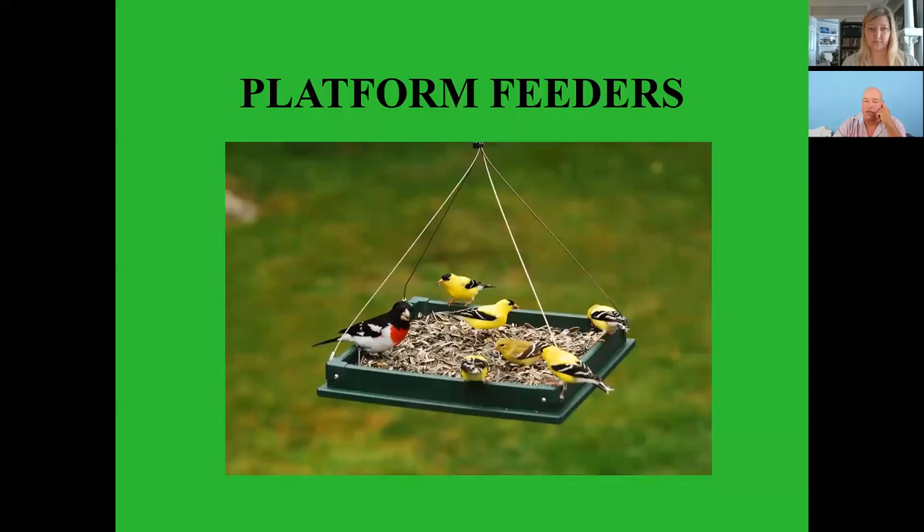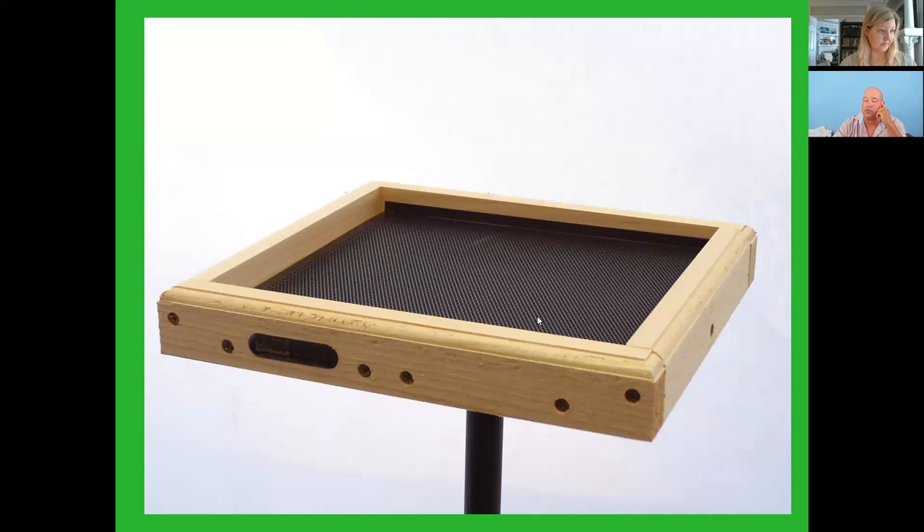The feed may not last as long. Platform feeders — make sure you get some with mesh or drain holes on the bottom so that rain and snow water can drain through. There are hopper feeders which are covered with roofs and the feed is pretty much well protected.